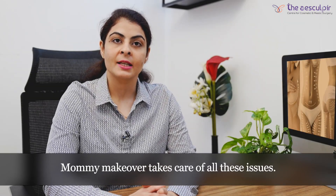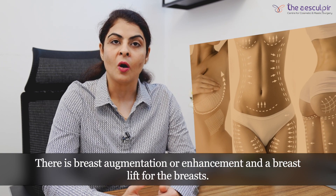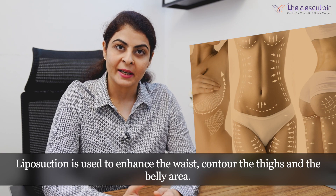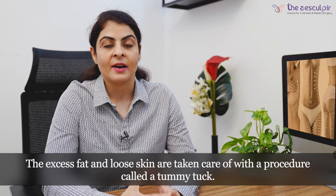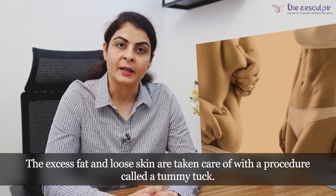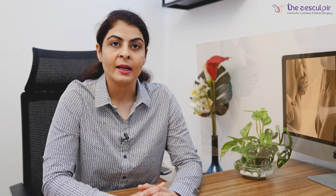Mommy makeover takes care of all these issues. For the breast we have breast augmentation or enhancement, or breast lift. To enhance the waist or contour the thigh or belly area we have liposuction, and if along with excess fat there is excess skin that is loose and hanging, it can be taken care of by tummy tuck. For vaginal laxity, vaginal rejuvenation procedures are also advised. And if you have facial dullness or skin laxity, facial rejuvenation procedures can also be included.